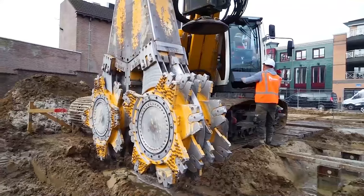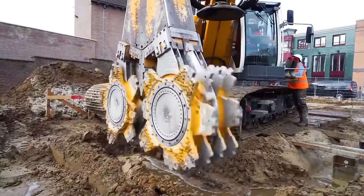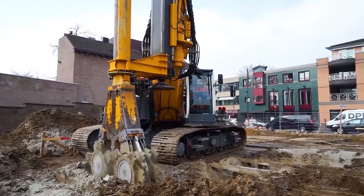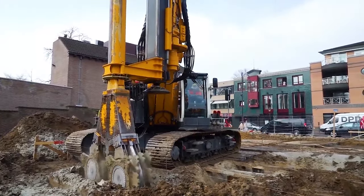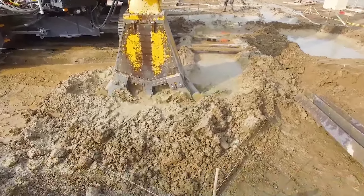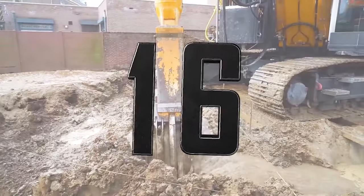Number 17: Cutter Soil Mixing System. Specialized equipment for efficient soil processing and foundation creation.